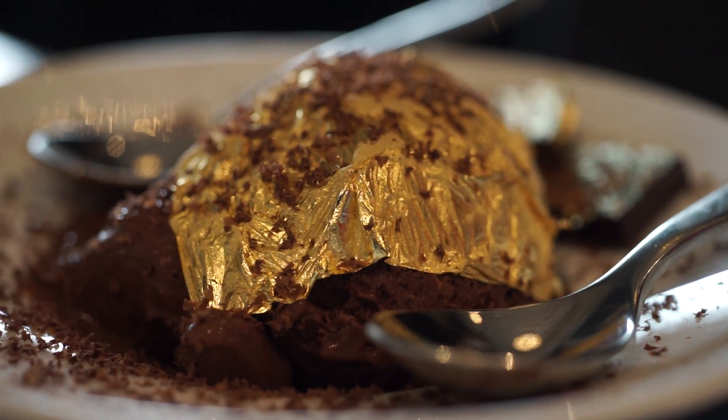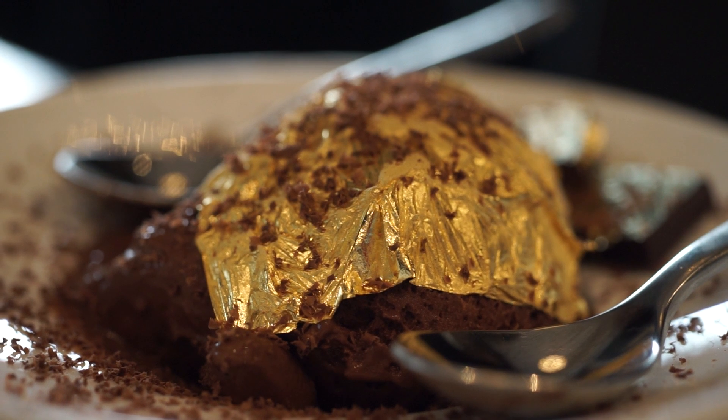What I didn't mention before was that the sorbetto requires a reservation. You can't just walk in and order this — you gotta call ahead.